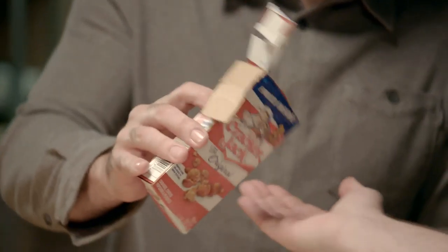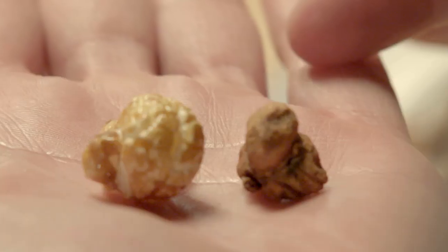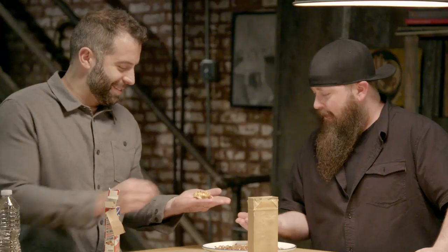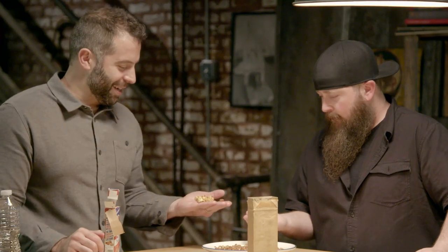You're a heck of a guy and a great friend, but I'm not giving you this. Now hold out your hand and take some Cracker Jack. Oh, look at that. That doesn't even look like the same thing. And, you know, there's clearly still only one peanut — it's just the nut. The lucky peanut inside the Cracker Jack.